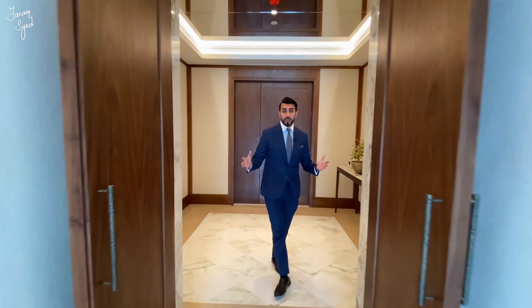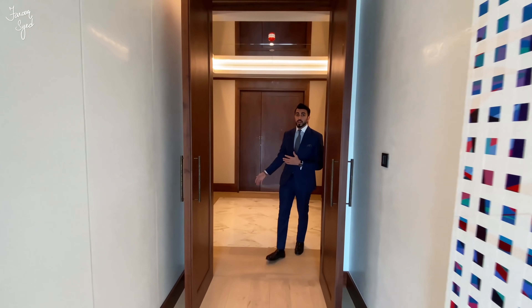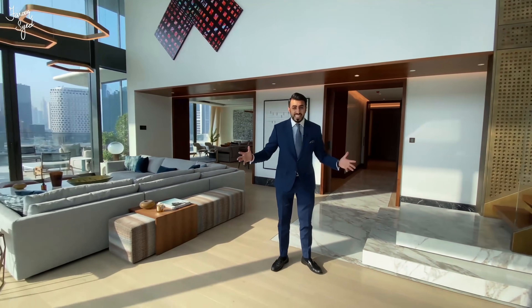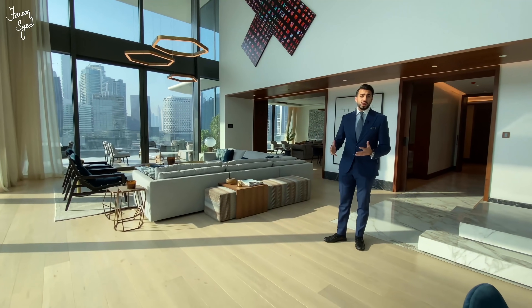As we enter into this apartment, we're greeted by this beautiful entry foyer with a checkerboard marble, which leads us to this hallway that brings us to the main living room. What I love about this living room is the sheer size and the grand feeling that you get while you're here.